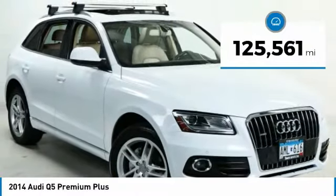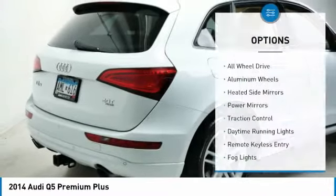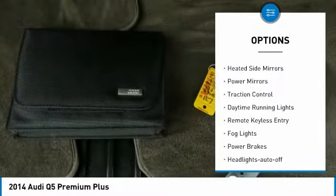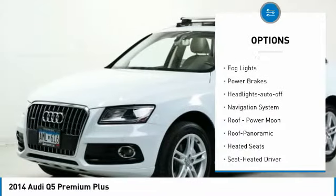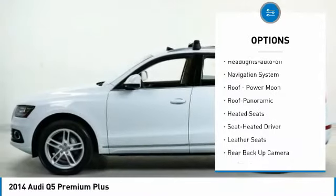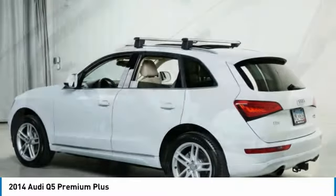This vehicle has less than 130,000 miles. Here are some of this vehicle's great options: all-wheel drive, aluminum wheels, heated side mirrors, power mirrors, traction control, daytime running lights, remote keyless entry, fog lights, power brakes, and headlights auto off.